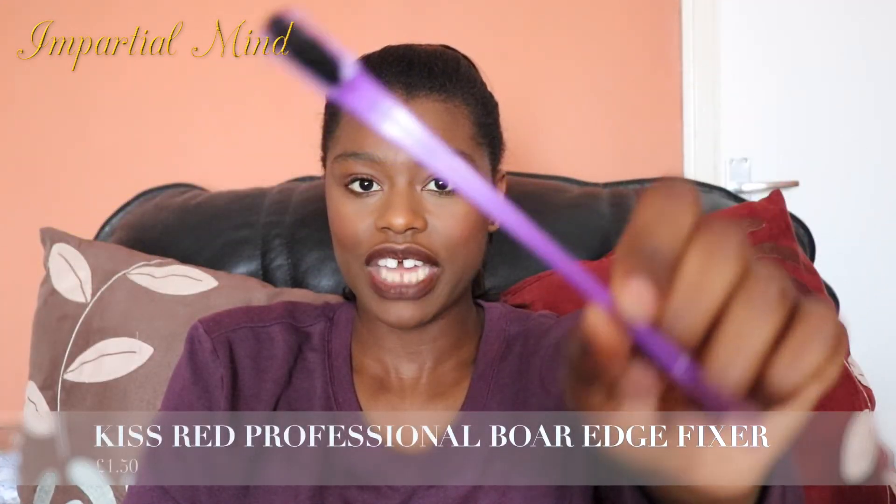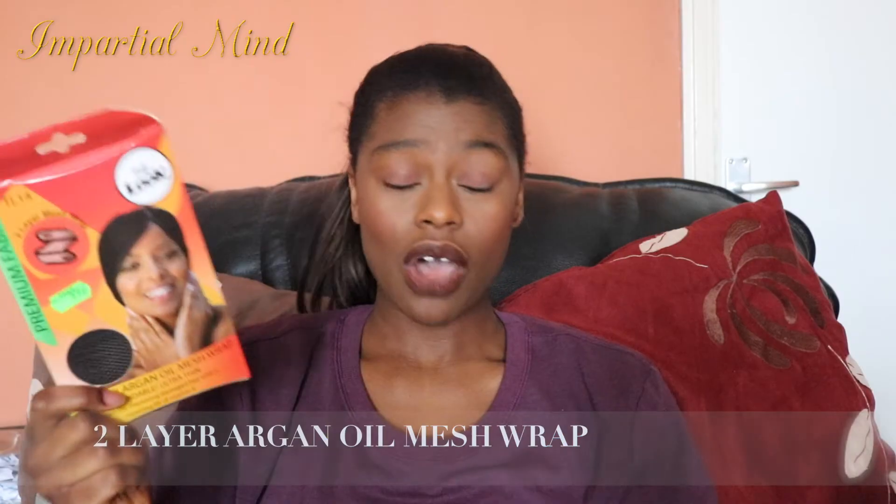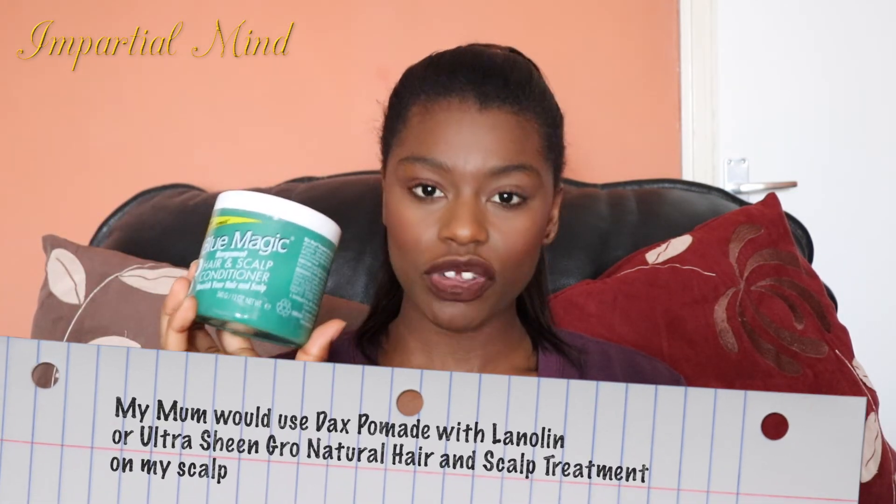I also got a brush for your edges — it looks like a toothbrush but it isn't, and it's made with natural boar bristles. Then I got a mesh wrap, which I always use when wrapping my hair to keep it in place. The last product from my beauty supply store is Blue Magic Hair and Scalp Conditioner. Most of you know this old school product — I grew up using Dax, the green version, and Ultra Sheen. Blue Magic feels so good and soft, and it also has olive oil in it. I have an ASMR video coming soon on how I use it — it's so soothing on the scalp.